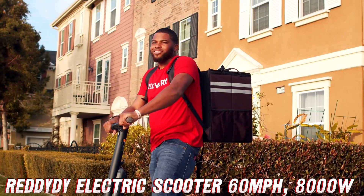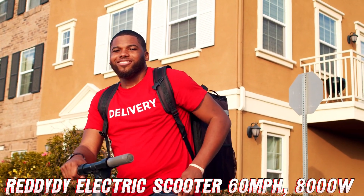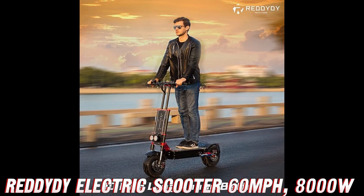Excellent question! That's where the 60V 43Ah battery comes in, giving you a whopping 90-mile range. You could practically commute to Mars and back on a single charge.